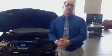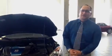Hi, my name is Richard Cortez, and today I'm going to go over the brand new 2012 Mazda 3 5-door i-Touring hatchback with the brand new Skyactiv technology.